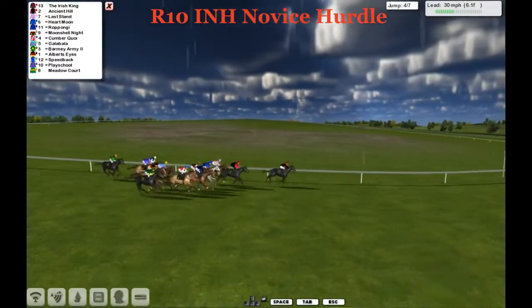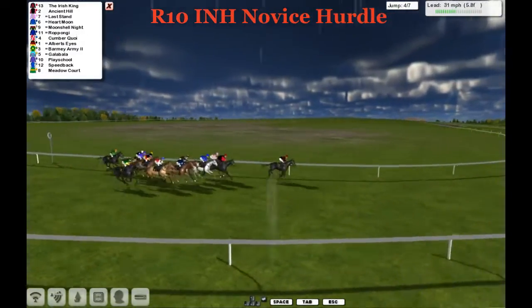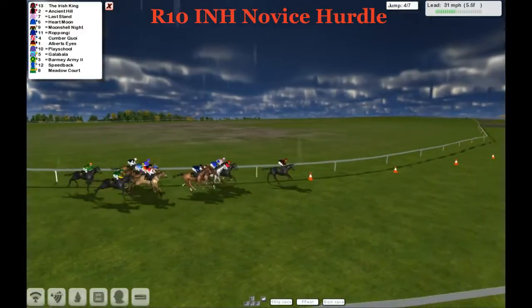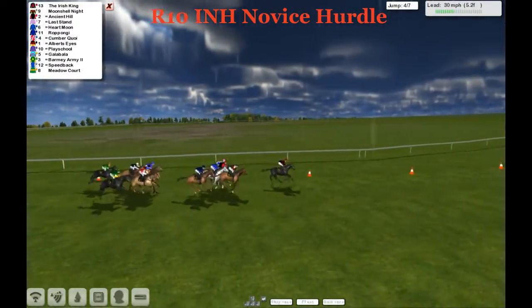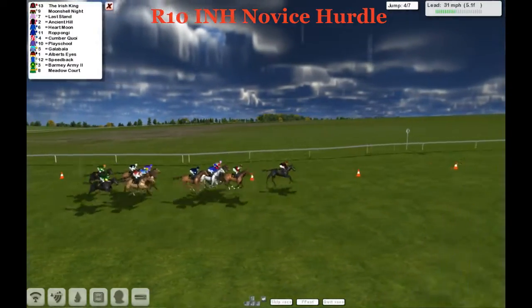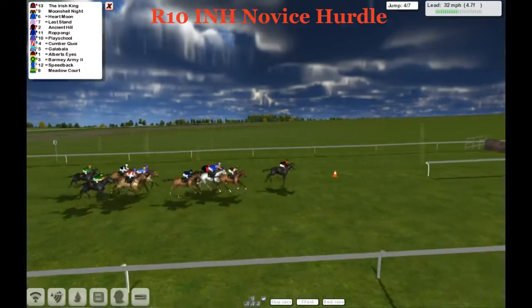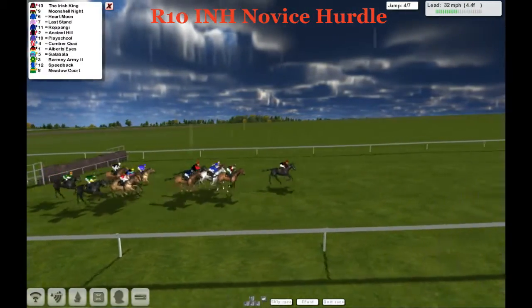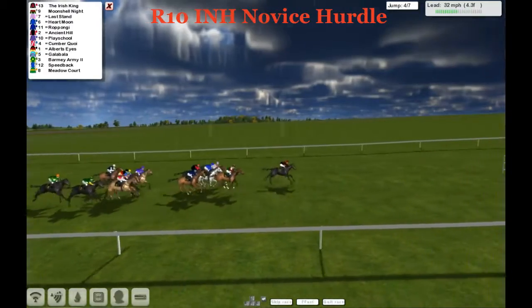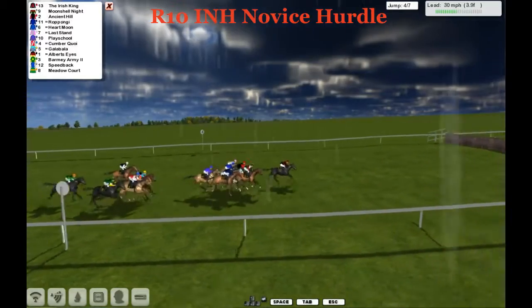Barmy Army going wide again, as is Cumber Kwai. The Irish King still leads us — we're inside 6 furlongs now. There's a couple of lengths back to Ancient Hill and Last Stand on the fence. Moonshell Knight has come from nowhere for Graham Clutterbuck, up into second place on his own. Inside of that is the grey Heart Moon. But it's the Irish King that still leads, been there since the beginning. Four and a half furlongs left to run, leads by a couple from Moonshell Knight. All the jockeys are under a little bit of pressure as they start to head for home.